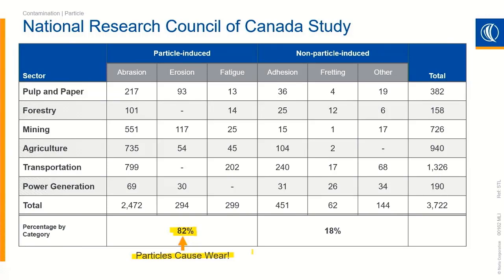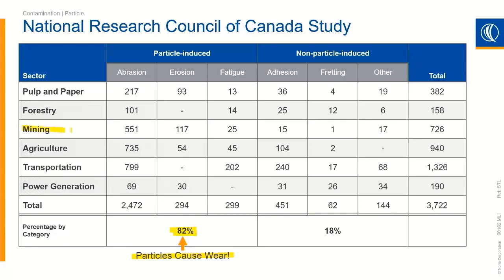18% is non-particle induced — that could be the wrong lubricant, water contamination, or similar issues. But 82% across all of Canada, across different industries, shows an enormous amount of contaminants causing an enormous amount of wear. Some industries are even worse than others. If you look at mining, you can see how many more failures were associated with particles compared to non-particles. Depending on the industry and environment you operate in, the contamination level will match what you'd expect.